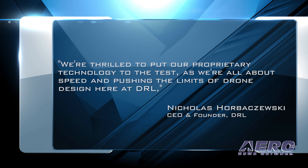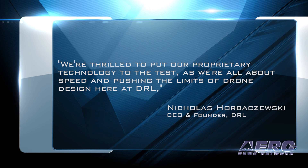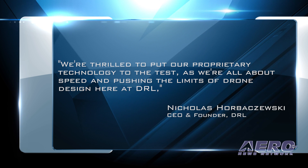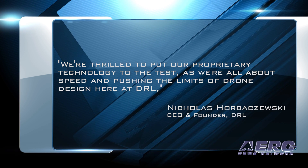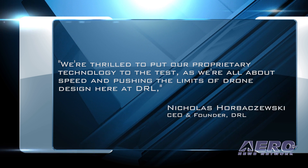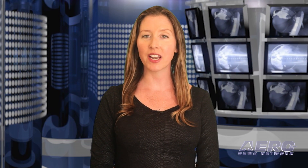"We're thrilled to put our proprietary technology to the test, as we're all about speed and pushing the limits of drone design here at DRL," said Nicholas Horibeski, DRL CEO and founder. The fastest racing drone, the DRL Racer X, demonstrated a reported top speed of 179.6 mph and weighs only 800 grams.